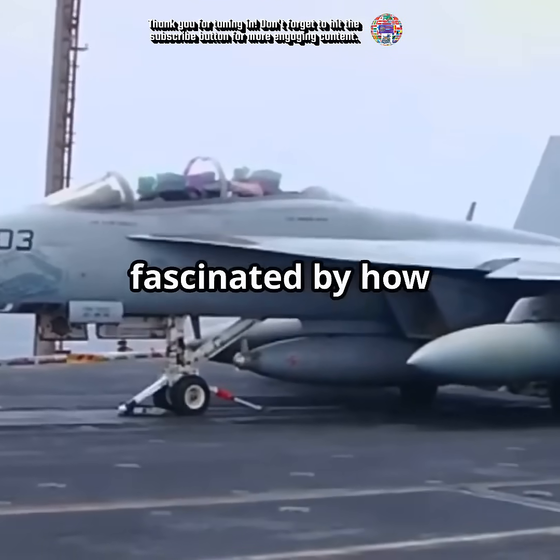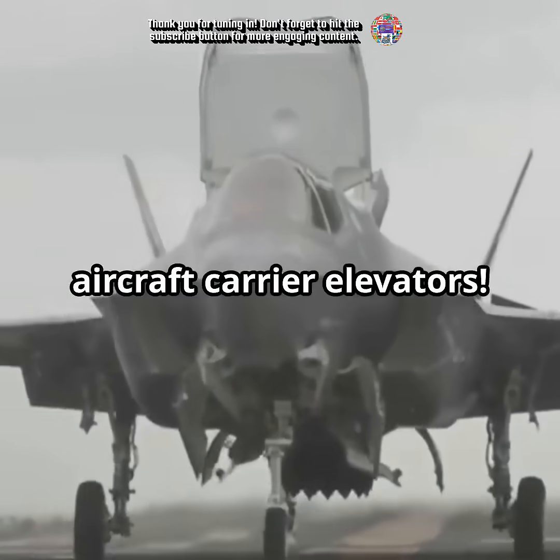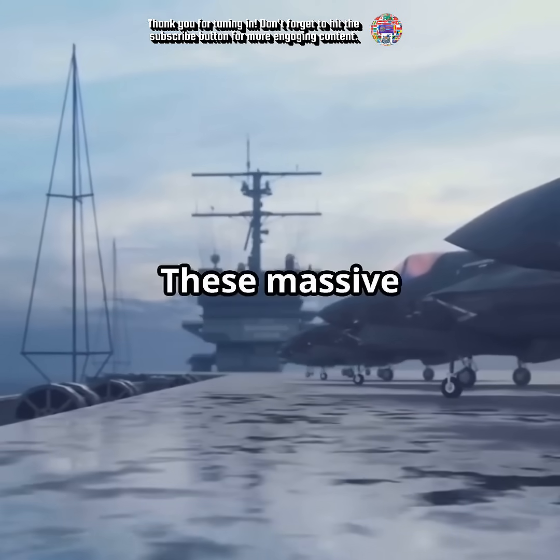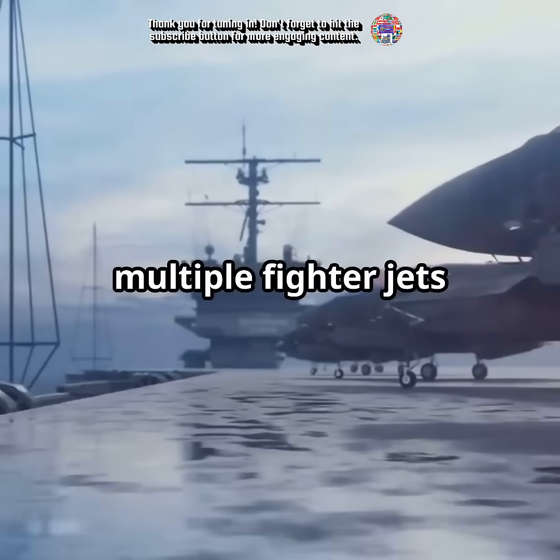Am I the only one fascinated by how fighter jets reach the flight deck? Let's explore the secret behind aircraft carrier elevators. These massive elevators are engineering marvels, designed to hoist multiple fighter jets and heavy equipment.